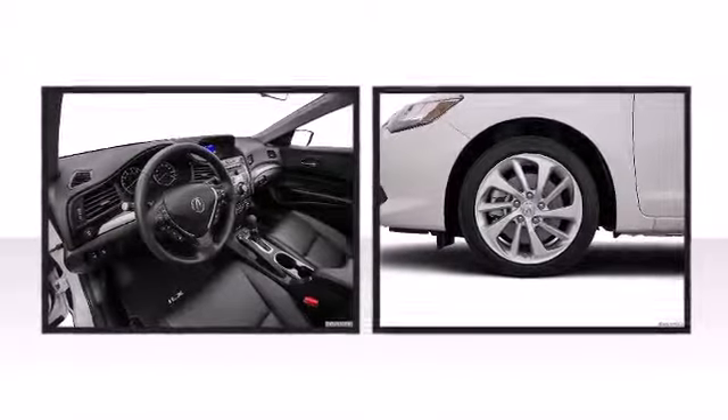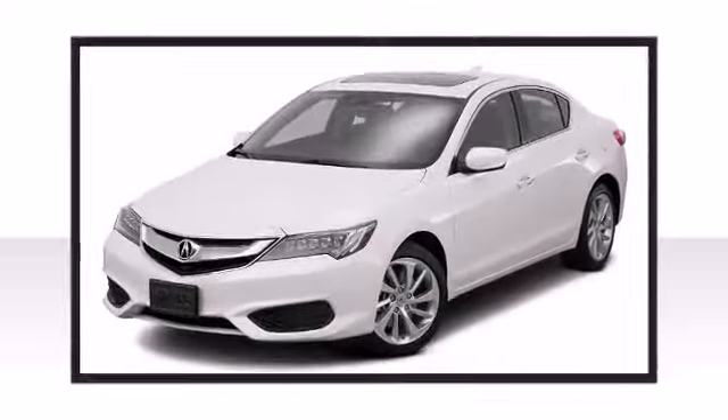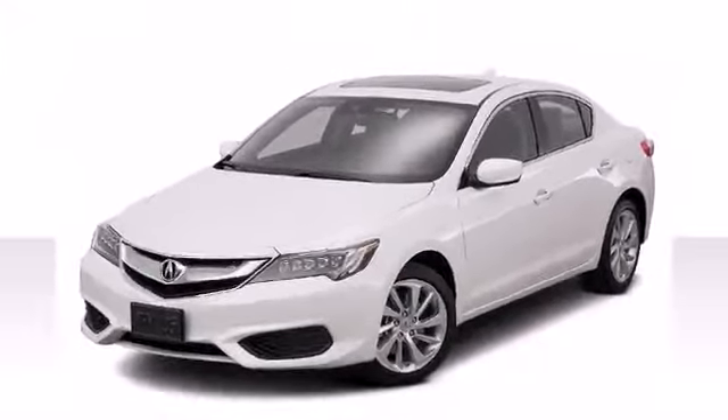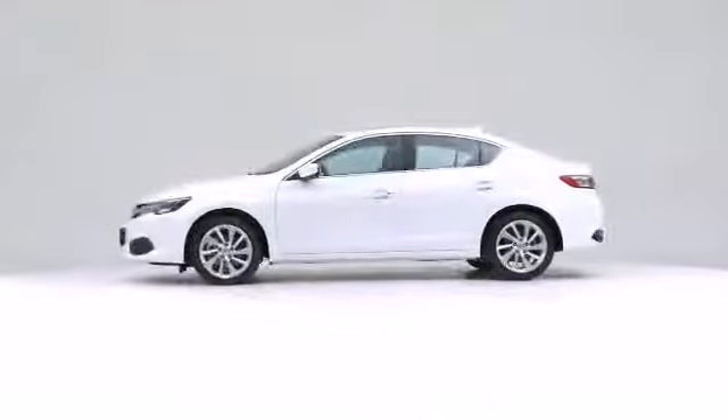The 2016 Acura ILX. This vehicle has the features you need in a size that makes sense.